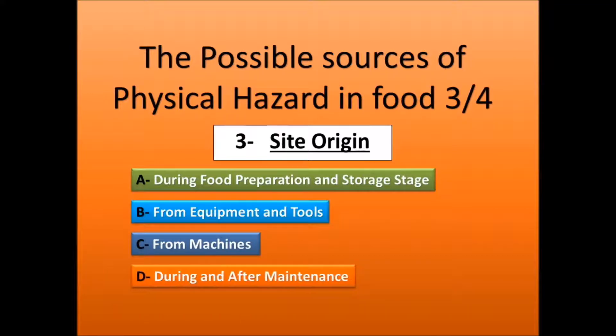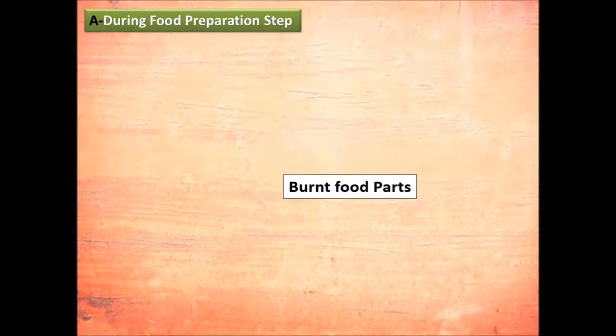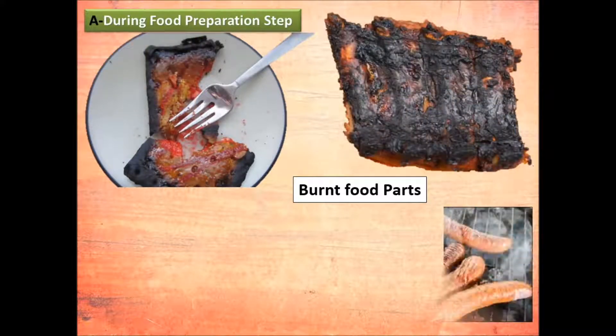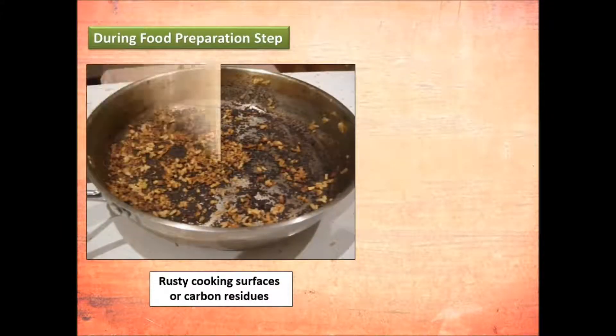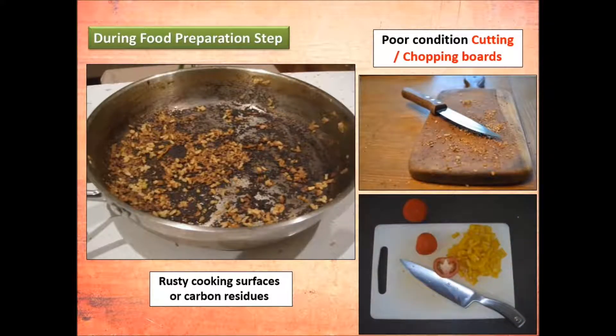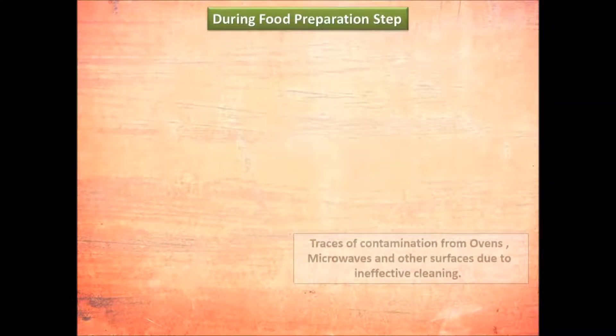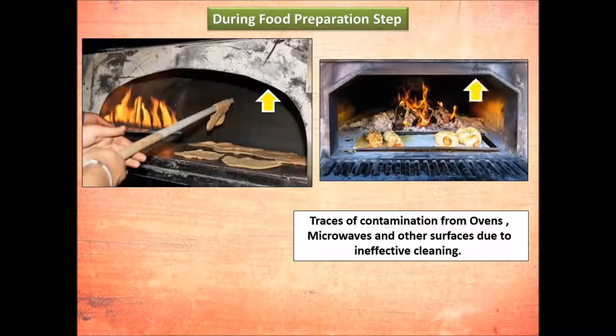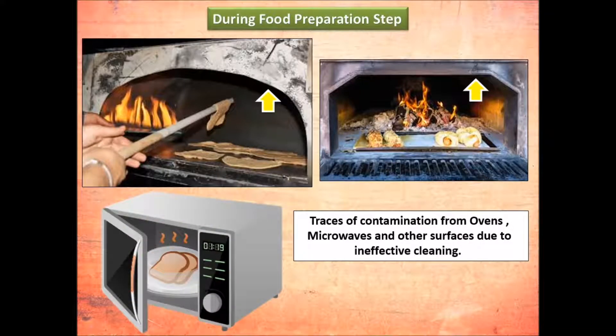During food preparation, physical contamination can come from burnt food parts, rusty cooking surfaces, or carbon residues. It may also come from poor condition cutting or chopping boards. Traces of contamination from ovens, microwaves, and other surfaces due to ineffective cleaning are another source — as you can see in both pictures, contamination may come from the top of the ovens.